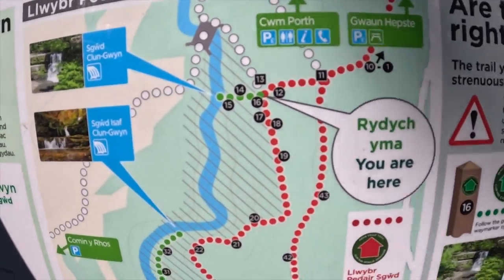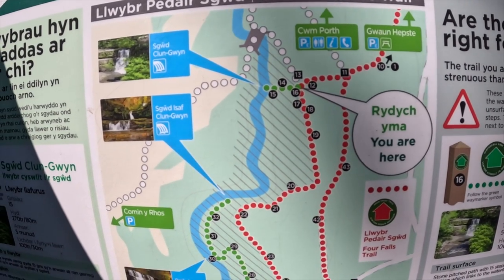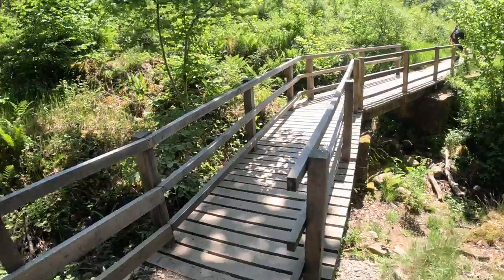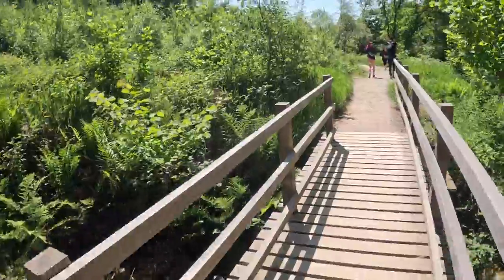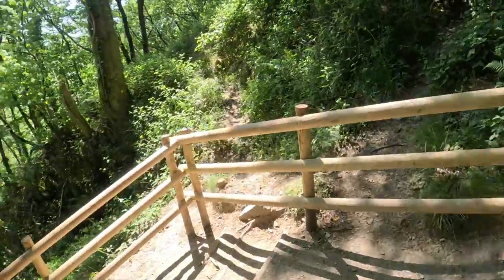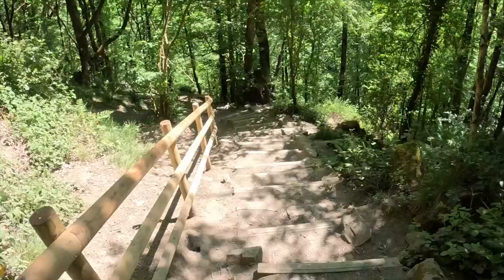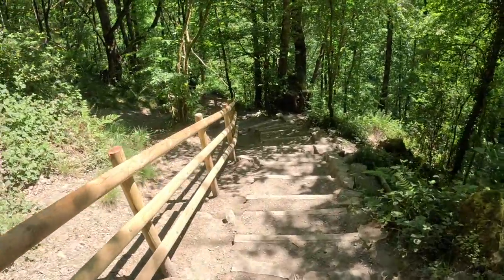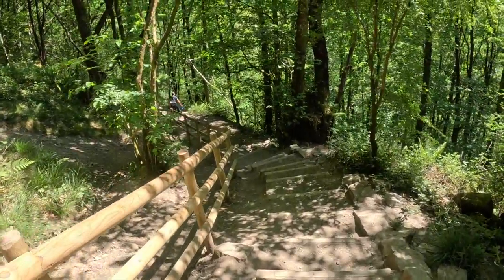We are currently by point 13 and we're going to walk all the way down to 38. Let's go down the steps now to the waterfall and see where we end up.